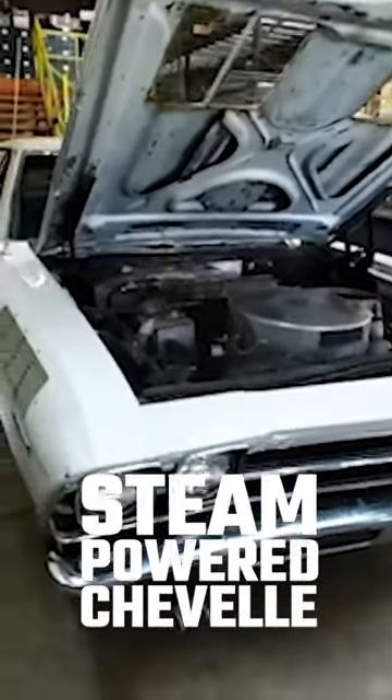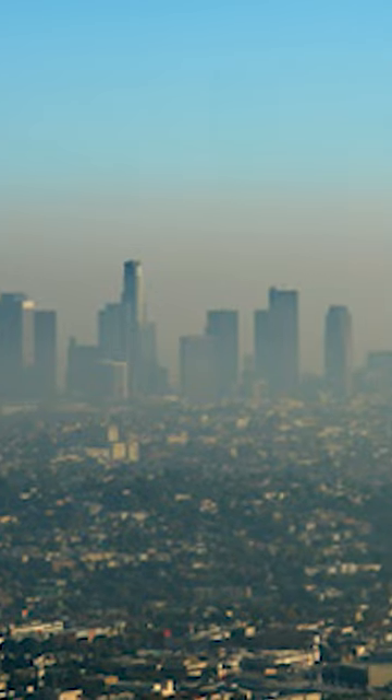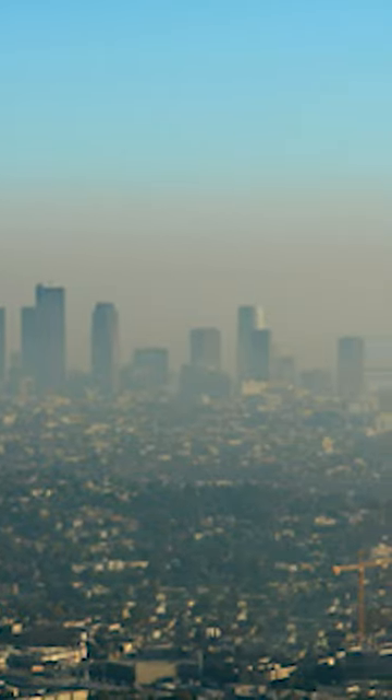The Chevelle SE124. In the 1960s, smog was starting to be a really big deal, especially in California. And General Motors had a fantastic idea — how about we revisit steam?